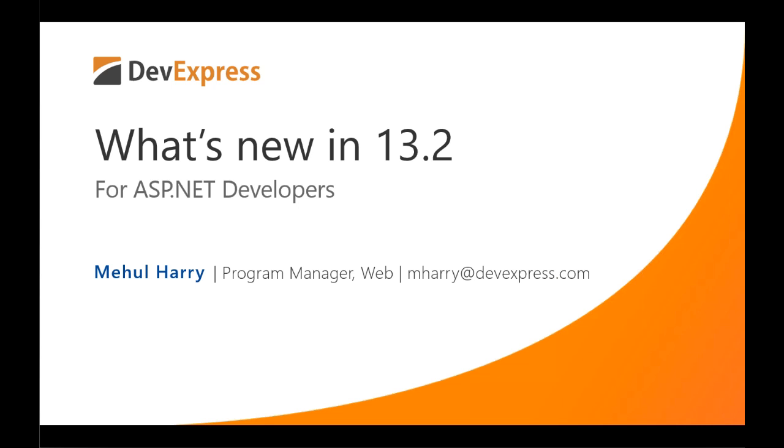What's New in 13.2 for ASP.NET developers, presented by Web Program Manager Mahul Harry. In this session, you'll see several new enhancements, including a new Webforms ribbon control, multiple new MVC extensions, extended grid view capabilities, an elegant new modern web theme, and more. Thank you so much for joining us. I will now hand things over to Mahul Harry.